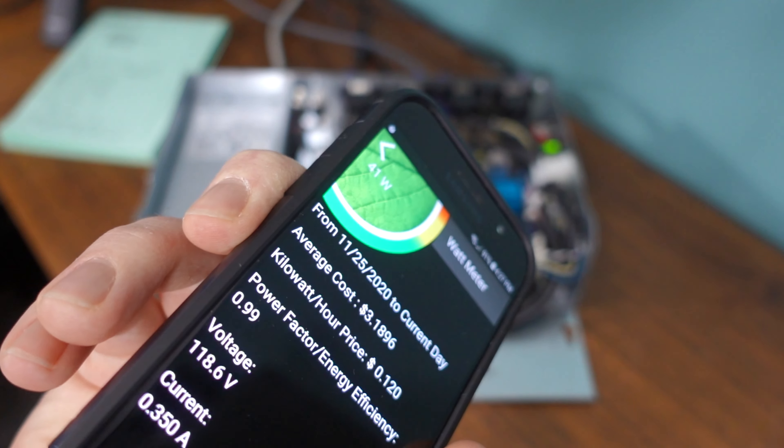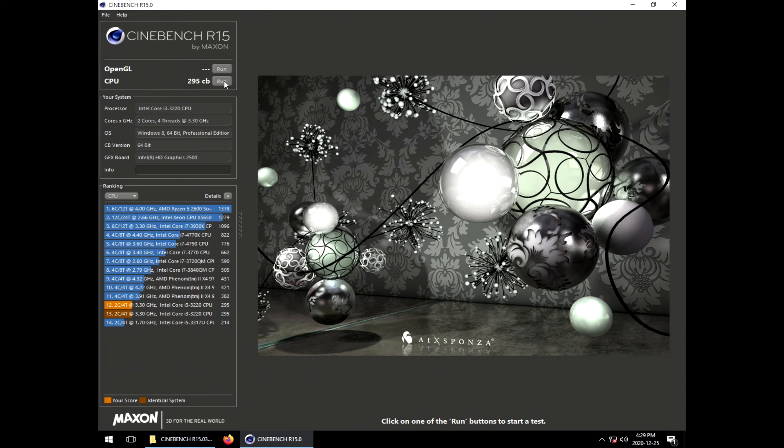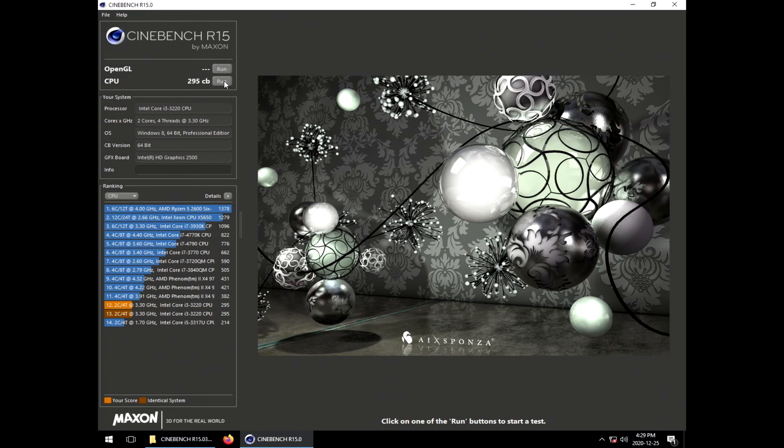This processor's obviously way better. Let's hit up some Cinebench now. Already off to a great start and this is looking way faster than the Phenom. And if you remember what I told you about the wattage the other system was pulling, it's worth mentioning that while running this benchmark, we're clocking in about 41 watts — 40 watts under load. Instantly shaving 100 watts.